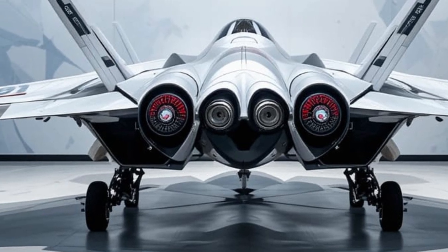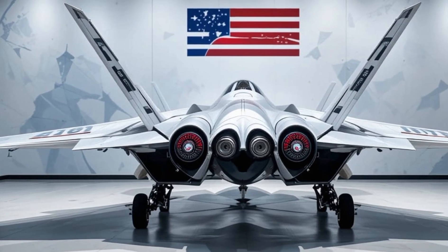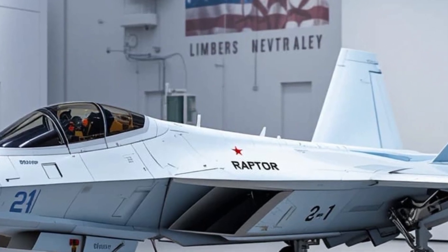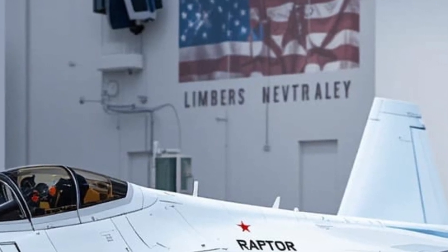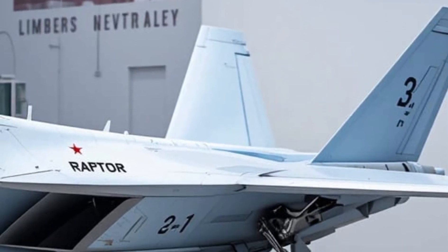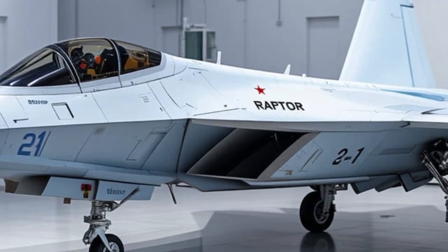What does the future hold for this jet? Even in an era of next-generation fighters and autonomous drones, the Super Hornet remains the workhorse of carrier aviation. The U.S. Navy continues to rely on it heavily, especially with the next-generation air dominance program still in development. And paired with assets like the MQ-25 Stingray, an unmanned aerial refueling drone, the Super Hornet will remain relevant and deadly well into the 2030s and beyond.